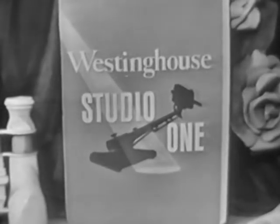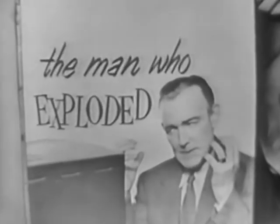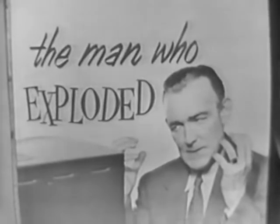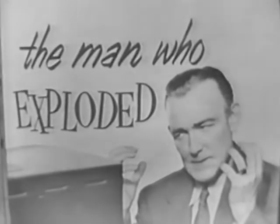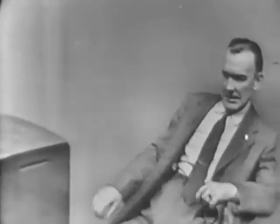Let's pause and look again at our Westinghouse program — the man who exploded. Well, he looks as though he's about ready to explode. He's been trying to watch television all evening, but he's had to jump up every few minutes like this to adjust his set because of interference. After two hours of that, he just exploded.